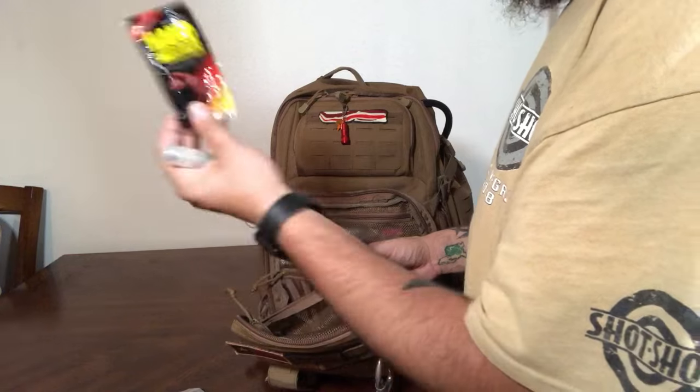And some hand warmers left over from winter. Thanks for showing your bug out bag — it's very interesting because his bag is extraordinarily different from mine. Every bug out bag is going to be like that. Even though he's my husband, we don't have the exact same bag. It's interesting to get different perspectives because every bug out bag is different based on needs and skill level.